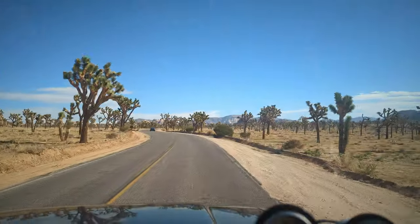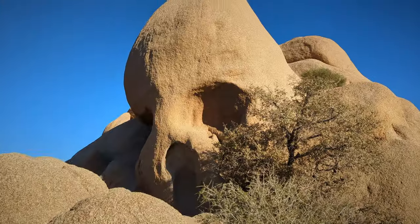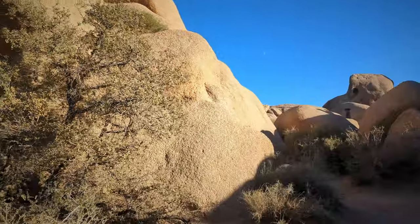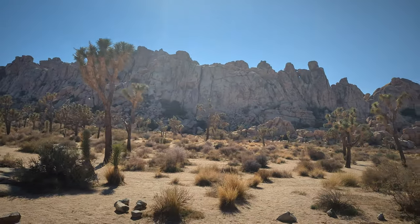I ended the last video north of Joshua Tree National Park. The next day I drove through the park, and I actually thought it was even more interesting than Yosemite. I did some of the walking trails, looked at Skull Rock, and did one of the off-road loops. After that, I drove out the south gate and kept going.